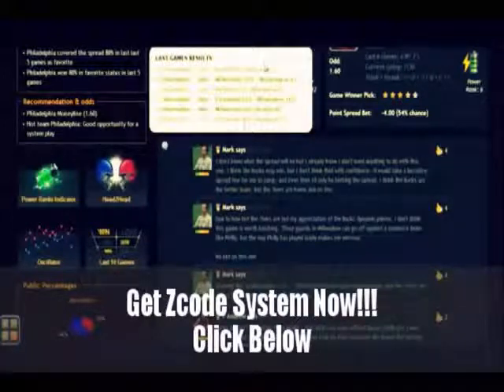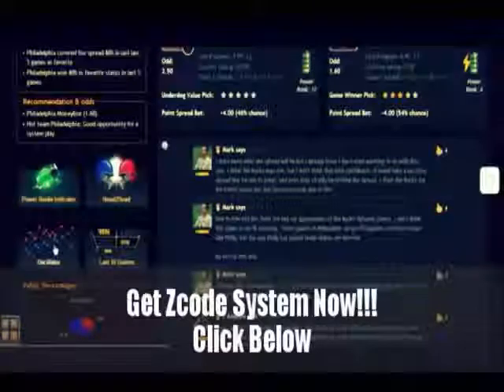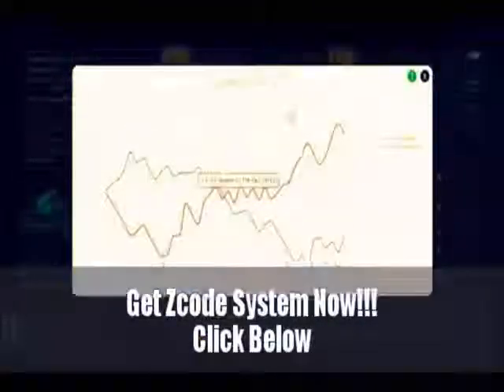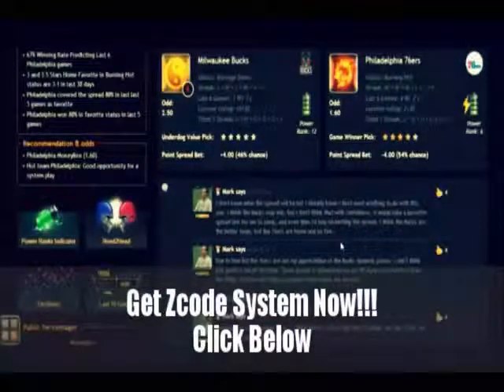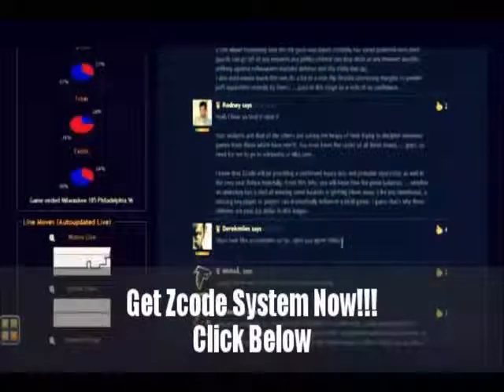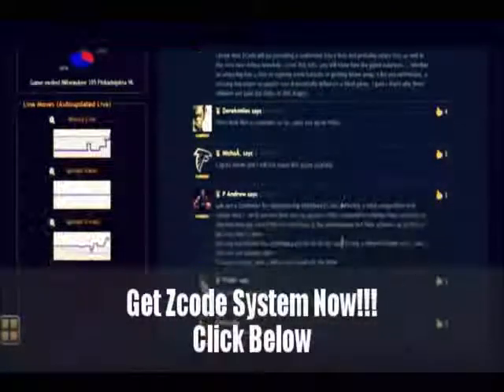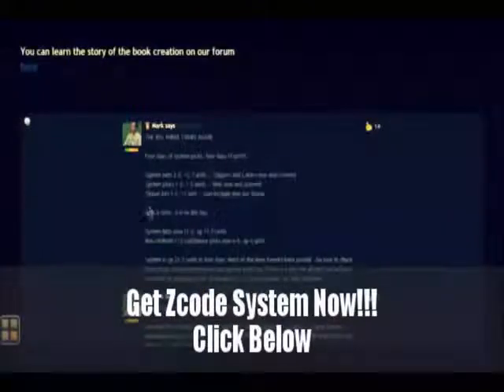But most importantly, you can read our expert comments and Facebook-style game discussion where our members and experts share game opinions and updates in real time. This is the community of winner experts that do win in sports and have been for years.